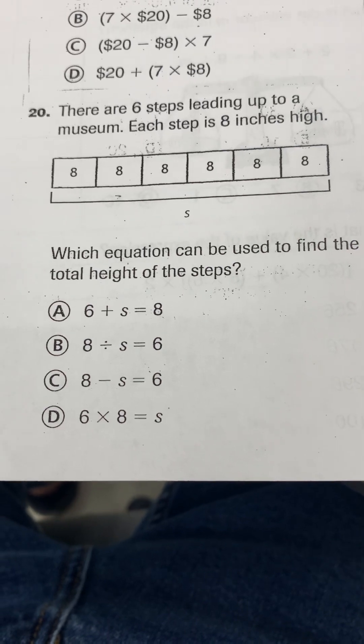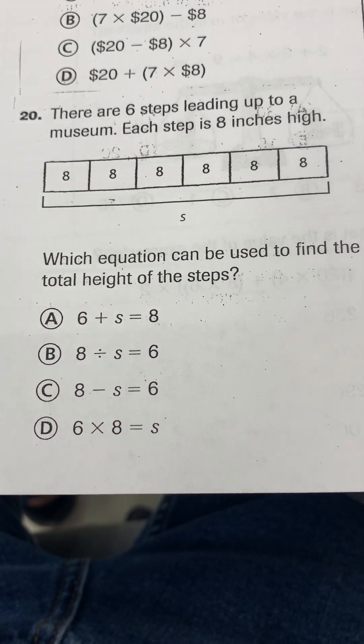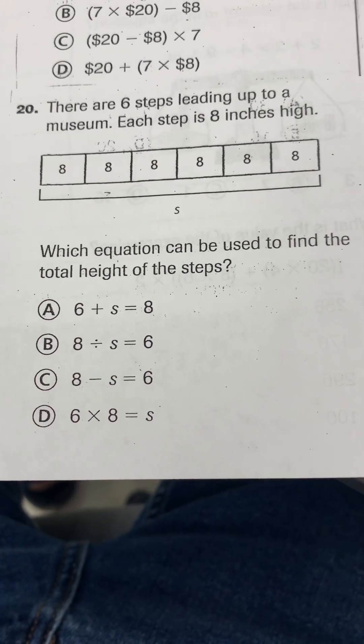And the last question, number 20. There are 6 steps leading up to the museum. Each step is 8 inches high. Which equation can be used to find the total height of the steps?